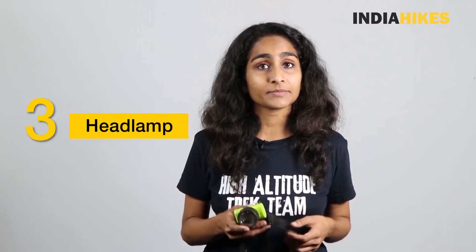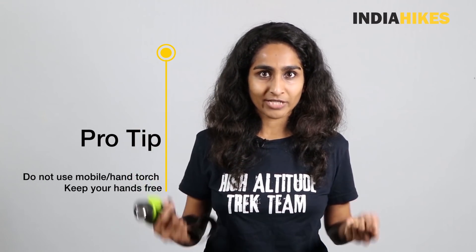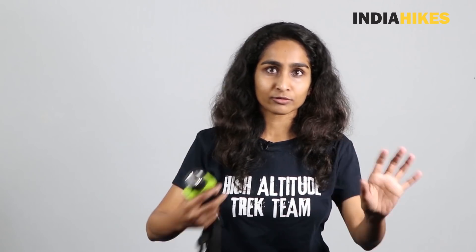Next on the list is a headlamp. A headlamp is extremely important because on all treks, when you go for the summit, you have to start early — around 4 to 5 in the morning, much before sunrise — so it's going to be dark and you'll need a source of light. Rather than holding a mobile torch in your hand, having a headlamp is very handy because both your hands are free. You can use your trek poles comfortably, and if you need to clamber onto a rock, your hands are free for that. This is something a lot of trekkers forget, so make sure you carry it.